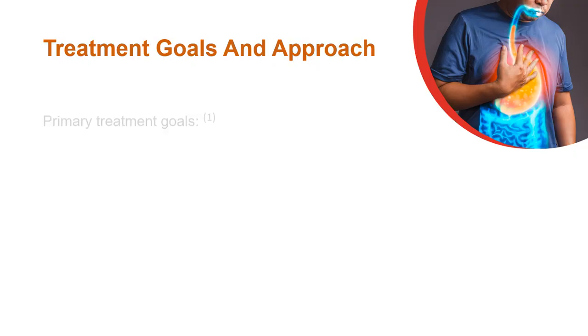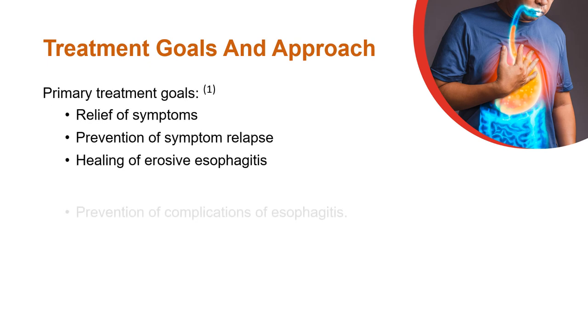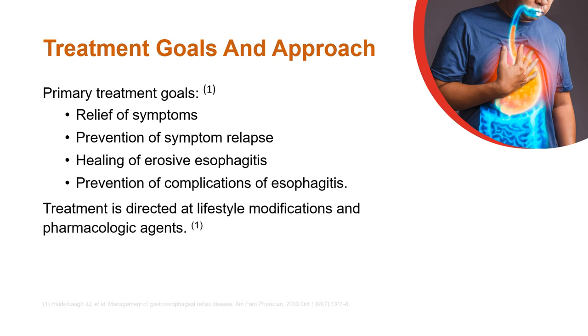GERD Management Guidelines. The primary treatment goals for gastroesophageal reflux disease are relief of symptoms, prevention of symptom relapse, healing of erosive esophagitis, and prevention of complications of esophagitis.